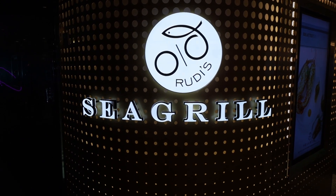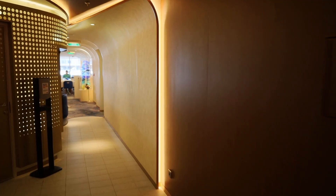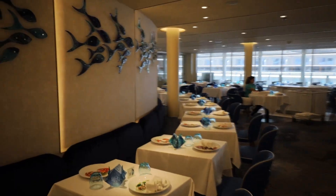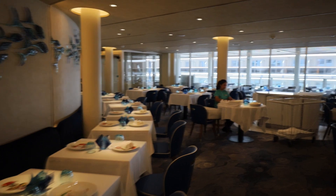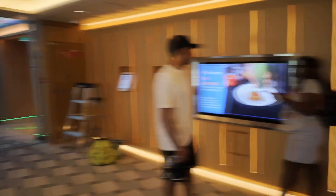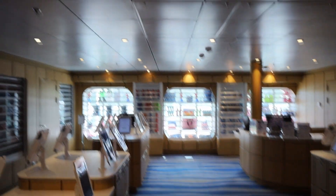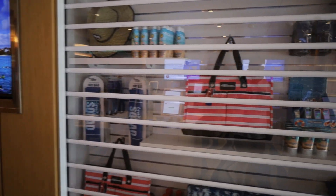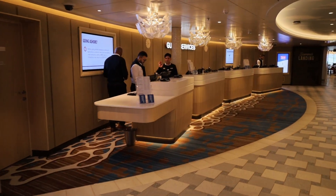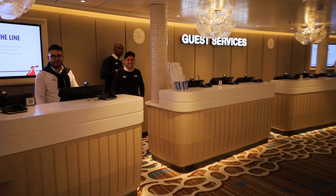The best restaurant — we haven't eaten on the Celebration yet so we will find out — but Rudi's Sea Grill is an excellent place to eat. It's my favorite restaurant on the Mardi Gras, so hopefully it'll be my favorite on the Celebration as well. It does have indoor and outdoor seating. They also have little ATM areas right here, Carnival Adventures where you can get anything you need for the beach, and over here to the left is Guest Services where you can get all of your account stuff taken care of.